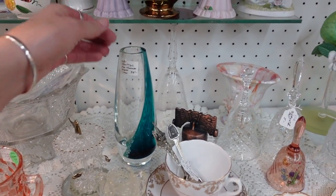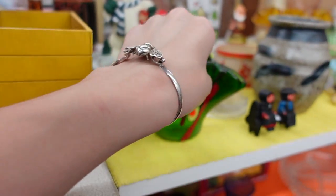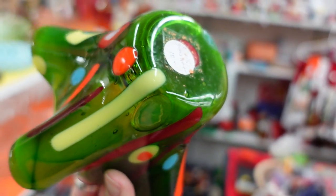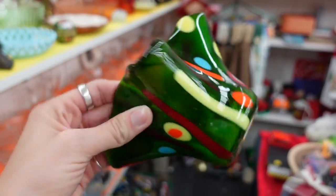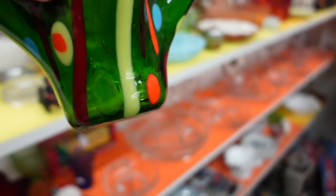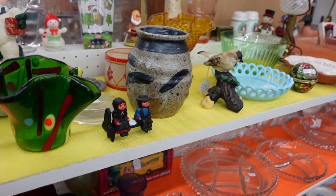Heath Ness vase. This is a fun piece of glass — looks like it might have had a sticker on the bottom at one point. Kind of fun and abstract, $10 on that one. But you can see there's a lot of bubble inclusions in that, so I think I'll pass on it.